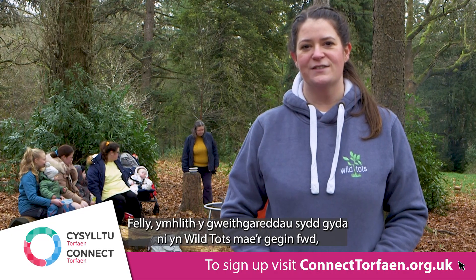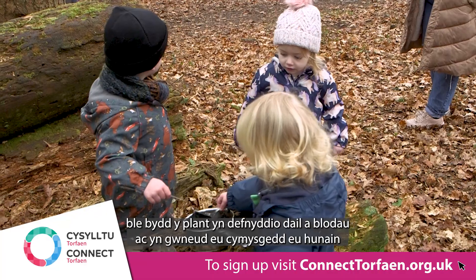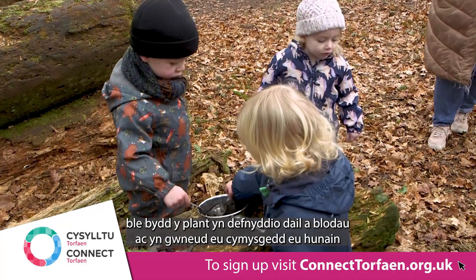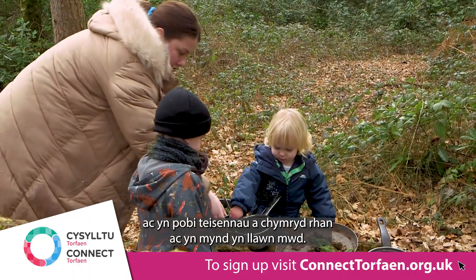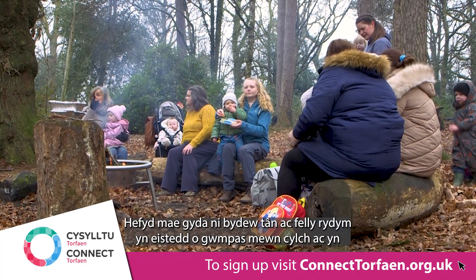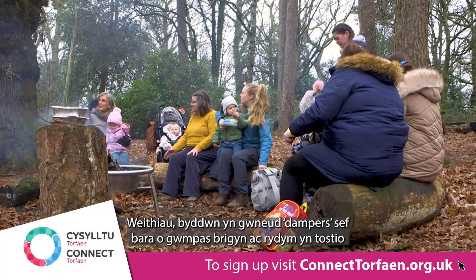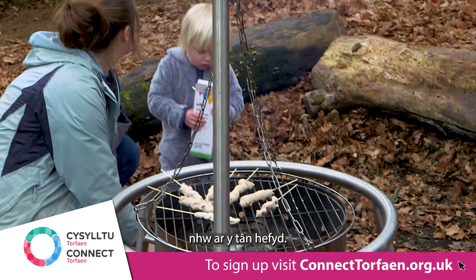Some of the activities we have at Wild Tots are the mud kitchen, where the children use leaves and flowers to make their own potions and bake little cakes and just get muddy. We also have a fire pit, where we sit around the log circle and roast marshmallows. We sometimes do dampers, which is a bread that we wrap around a stick and roast on the fire pit too.